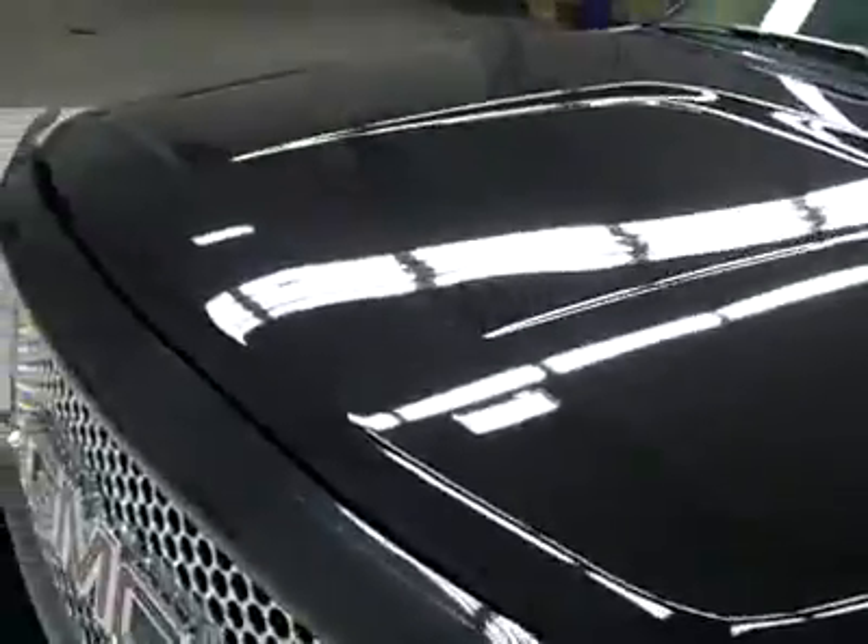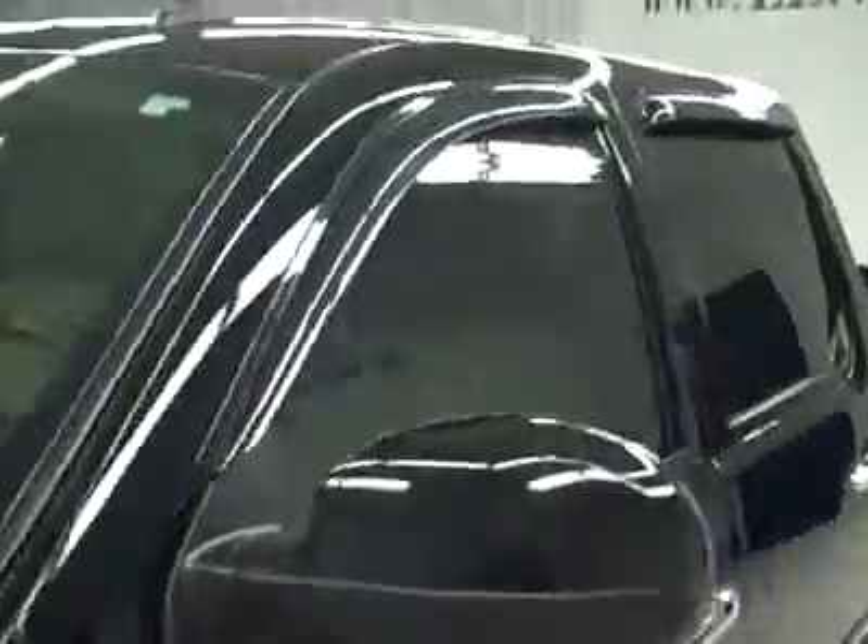Down this side, again, very clean, shiny paint. No dents or dings, no scratches here either. Hood looks great too. Body's in excellent shape.